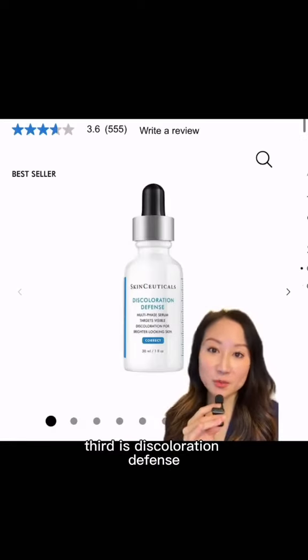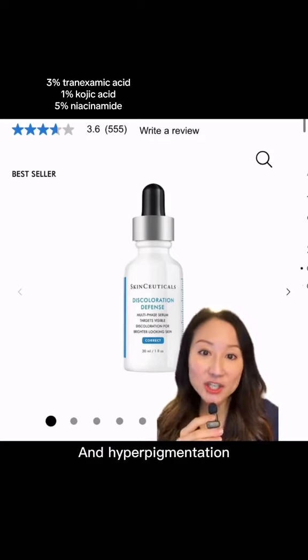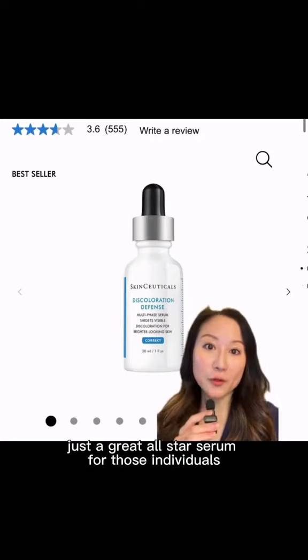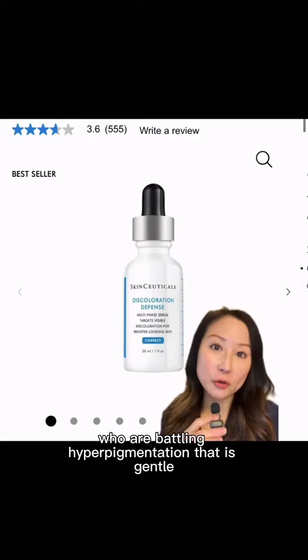Third is Discoloration Defense, which has been shown clinically to help with post-acne marks, hyperpigmentation, as well as improving melasma. It's just a great all-star serum for those individuals who are battling hyperpigmentation — gentle yet effective.